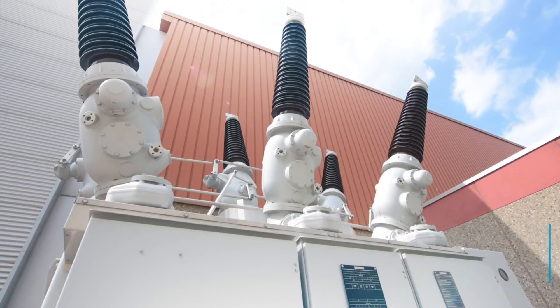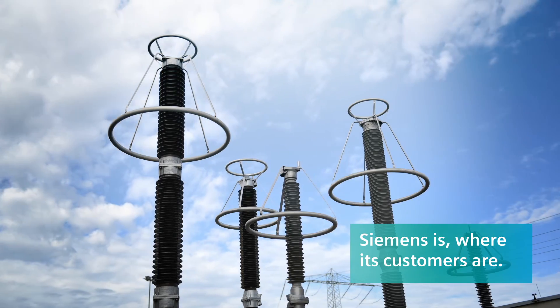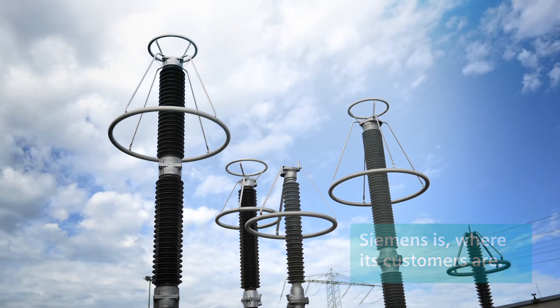People make the difference, and this is why high-voltage product sales will continue to succeed. Offering premium quality from a single source as your strong global partner, Siemens is always at your side.